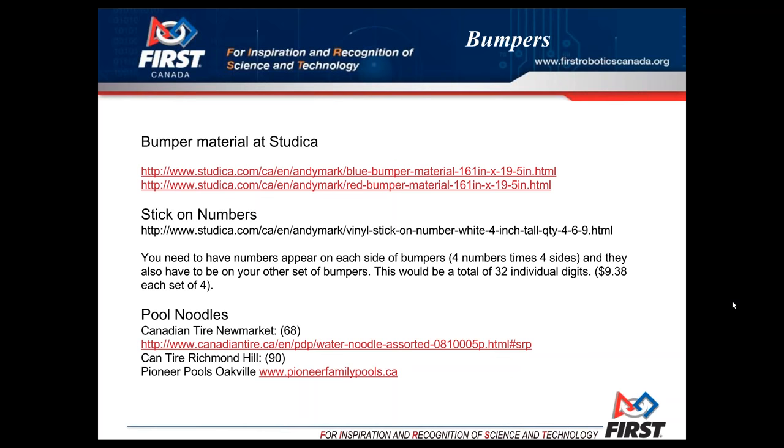Getting ready for this, I looked up pool noodles near me in Newmarket. The Newmarket Canadian Tire store says they have 68 of them, though that could be any size. In Richmond Hill there are about 90. George has found Pioneer Pools in Oakville. The Pioneer Pools store I use in Newmarket doesn't have any left. You have to look around — it would be a good idea to find them as soon as you can, before everyone in your area is looking.